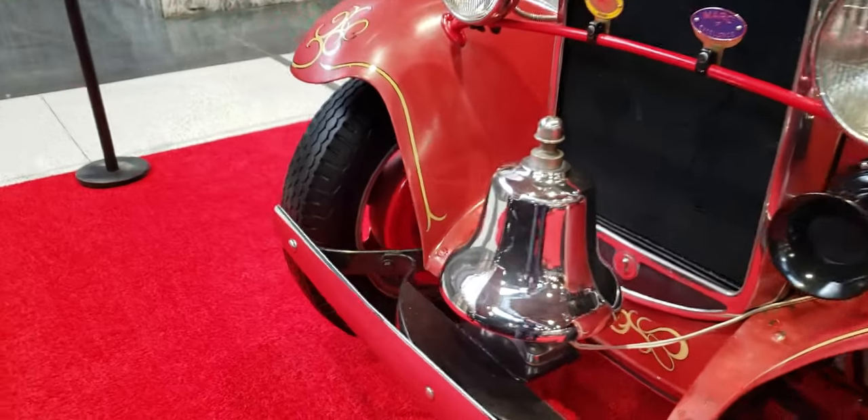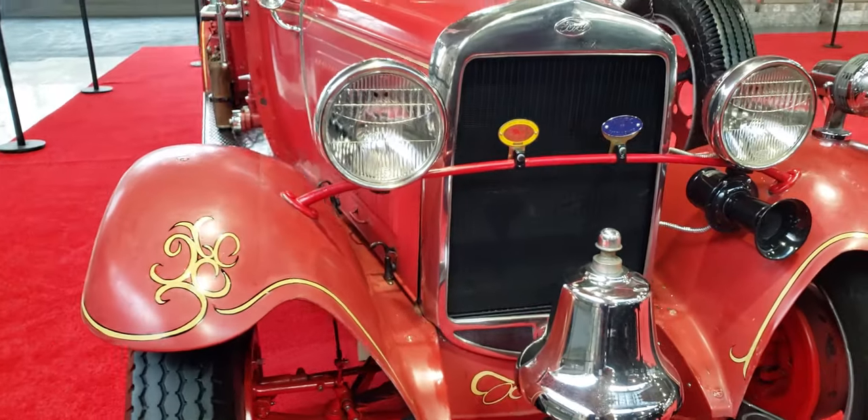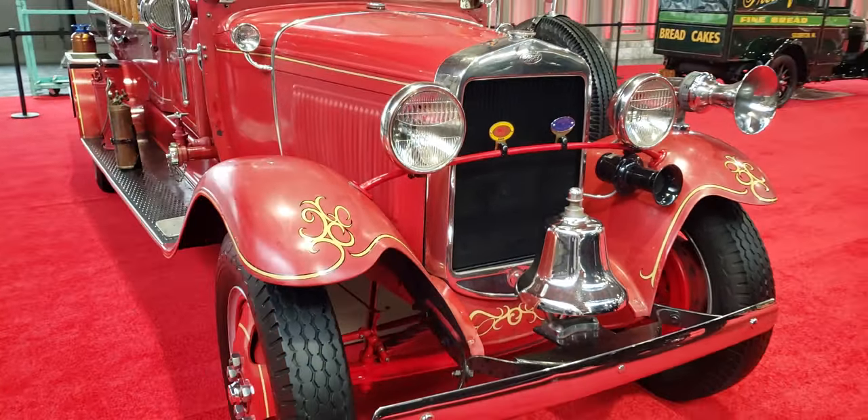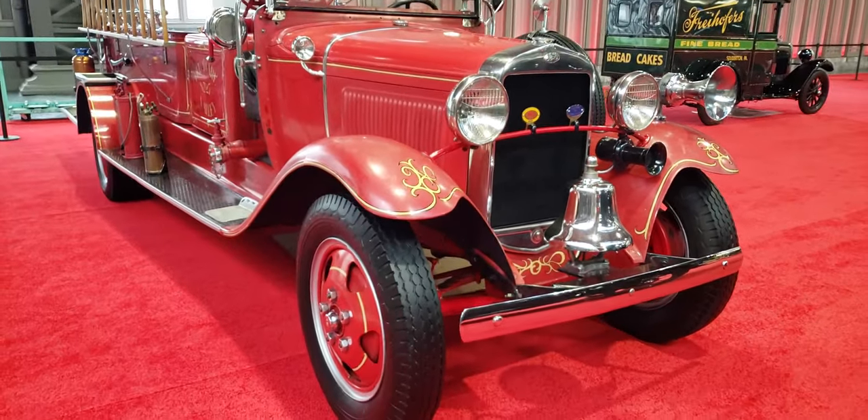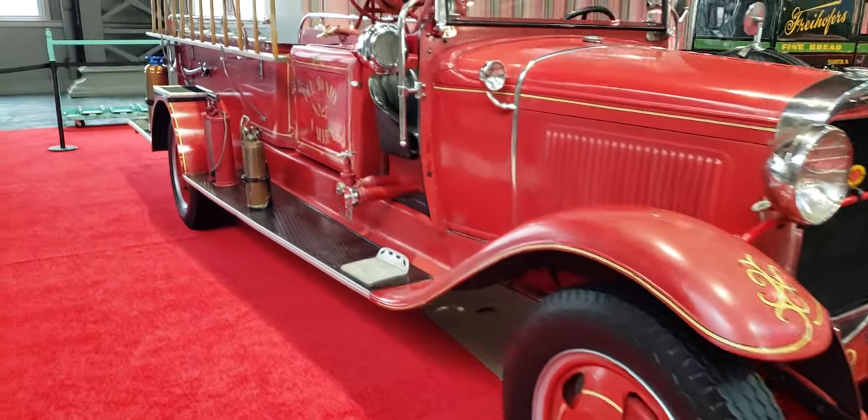Look at that bell — that big bell on the front. Big tall tires. Looks pretty heavy duty for its day.